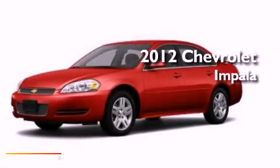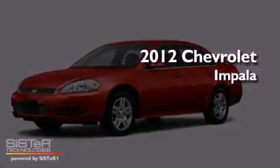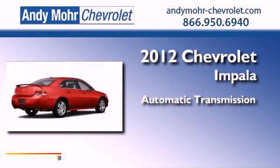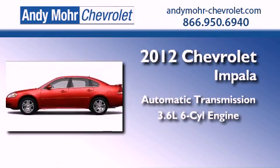This is a brand new 2012 Chevrolet Impala. This vehicle has seating for two adults and a 3.6 liter V6.